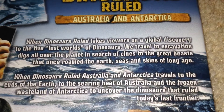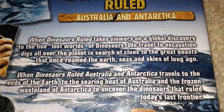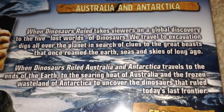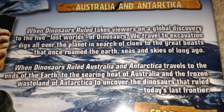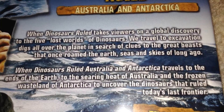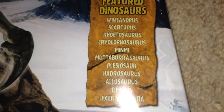...the planet in search of clues to the great beasts that once roamed the earth, seas and skies of long ago. 'When Dinosaurs Ruled: Australia and Antarctica' travels to the ends of the earth — to the searing heat of Australia and the frozen wasteland of Antarctica — to uncover the dinosaurs that ruled today's last frontier.